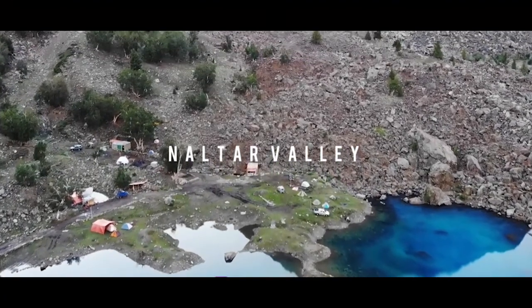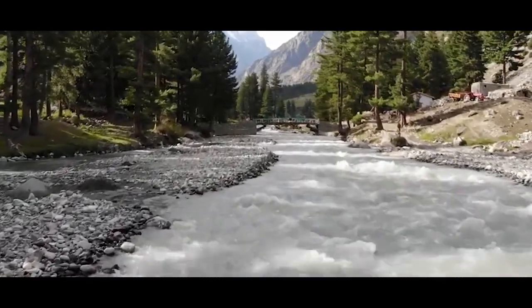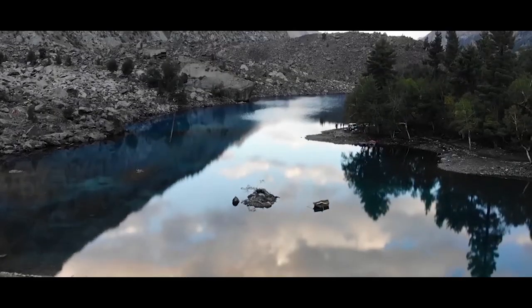Naltar Valley is one of the most attractive tourist destinations in Gilgit-Baltistan. In this video we will cover all about Naltar Valley that will surely help you in your tour plan.